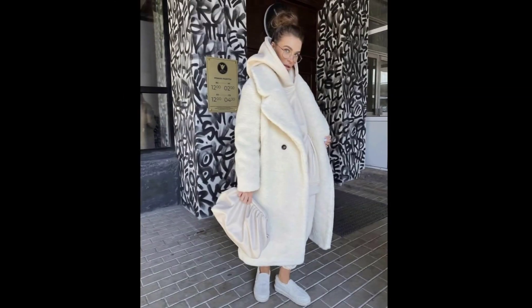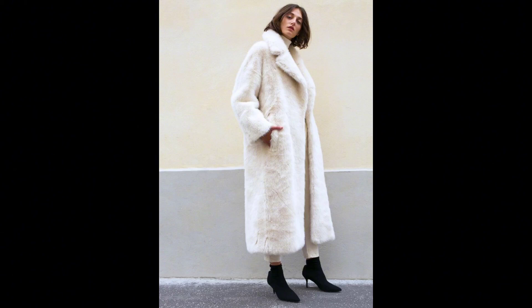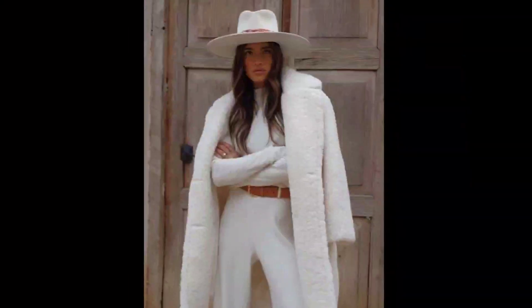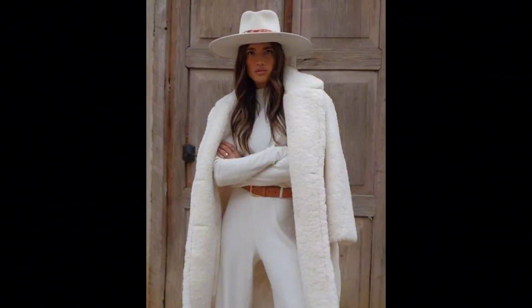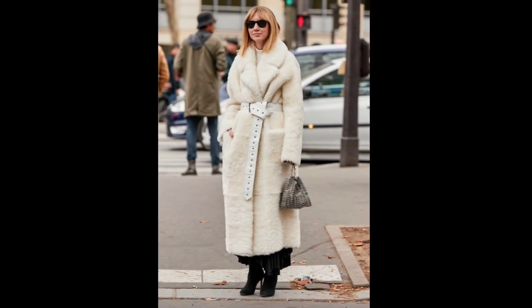Elevate your casual wear with the grace of a white fox fur coat. Throw it over a cozy sweater and your favorite pair of jeans for a look that's both comfortable and chic. Finish with knee-high boots or stylish loafers and you are ready for a luxurious day out in the city.